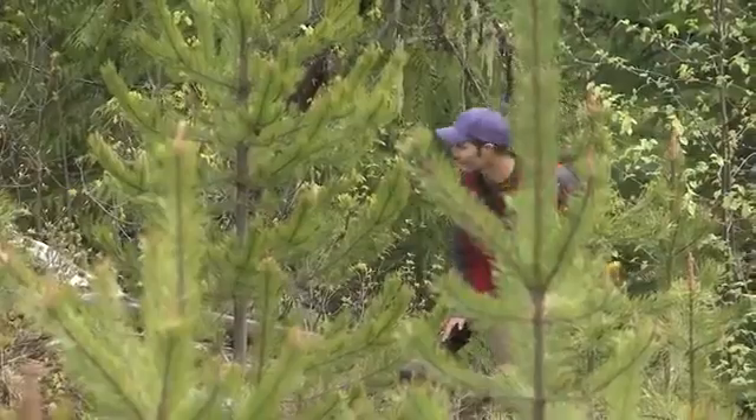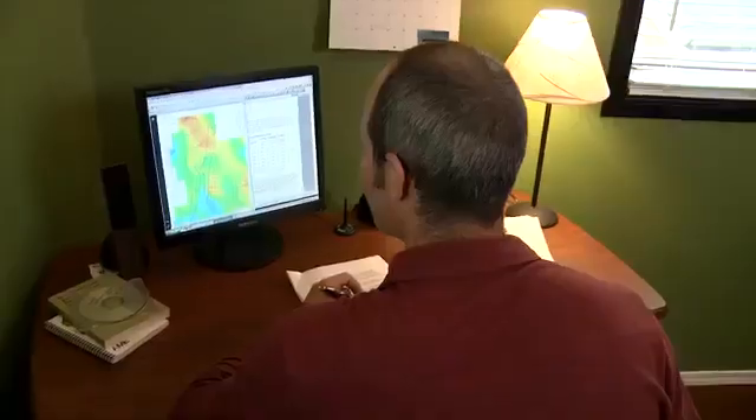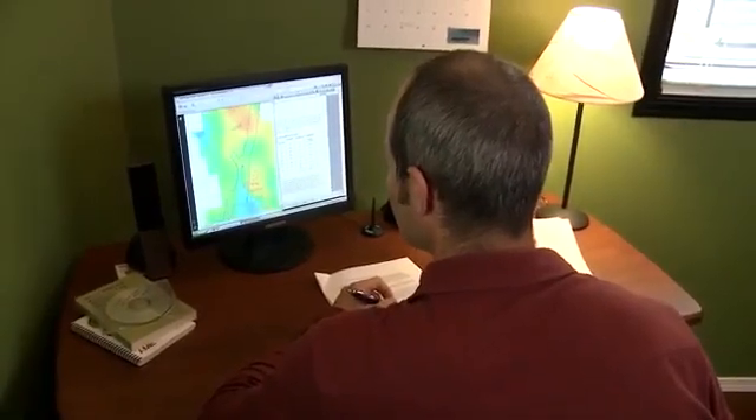Days in the field can be quite demanding, especially as you're working in steep, mountainous areas, and then those are countered by the days where you're in an office writing reports and interpreting the data that you've collected.